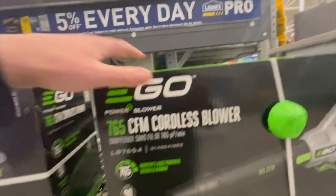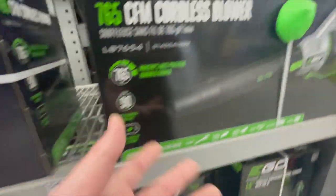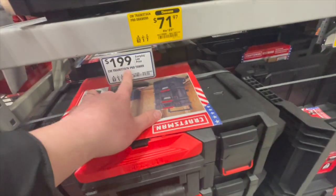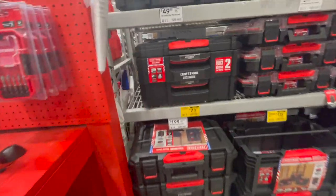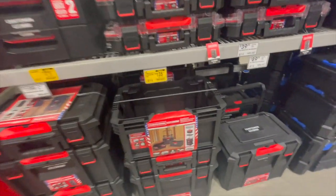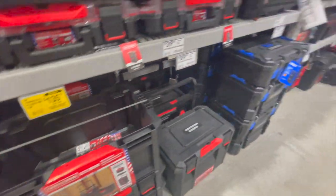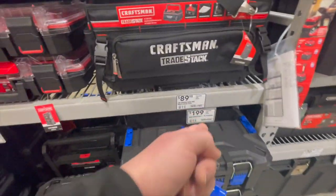EGO is a good brand — I use Ryobi for my own lawn care but a lot of people love the EGO line. Craftsman's pro tower is $200 for all three units. The pro drawers with two drawers are $71. The three-pack crate bin tower is $135, down from $149. Cobalt storage for three units is also $200 — that seems to be the average price.